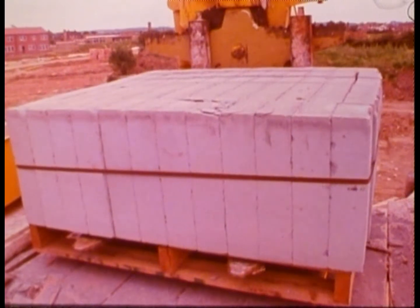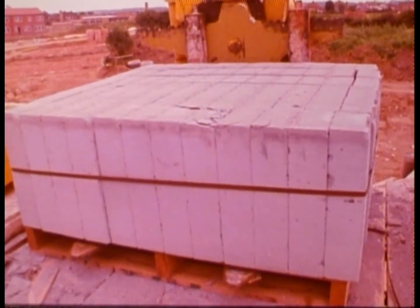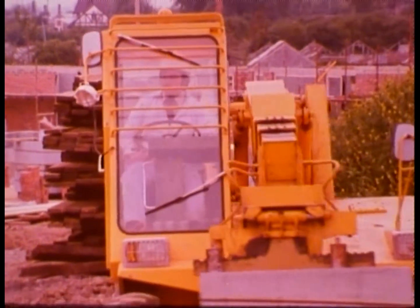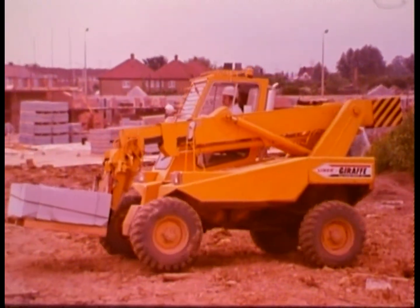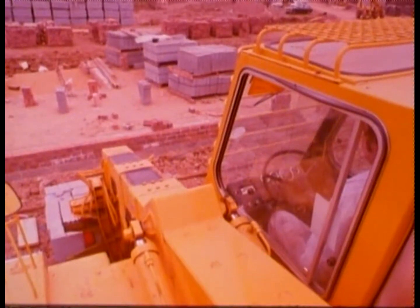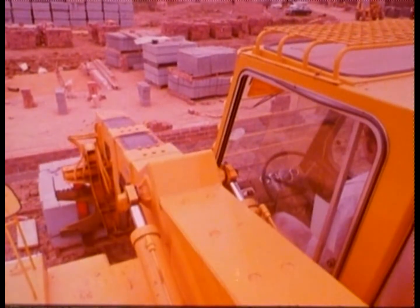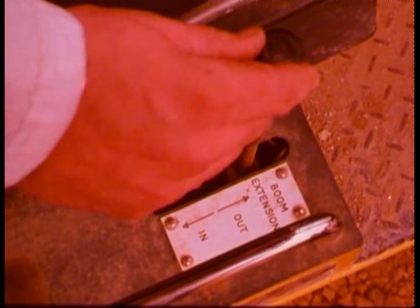Mechanical elegance. A machine inspired by nature, but unfortunately without the stability of a giraffe in the wilds. This giraffe would topple onto its nose if an overloaded boom were extended too far.